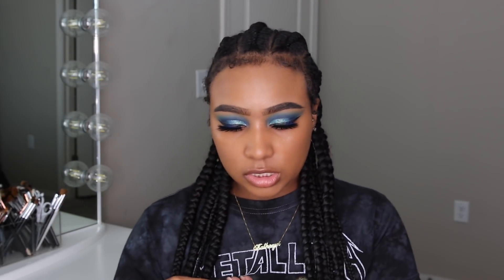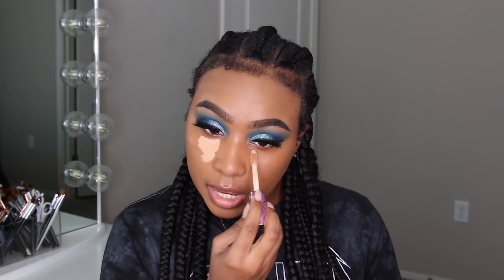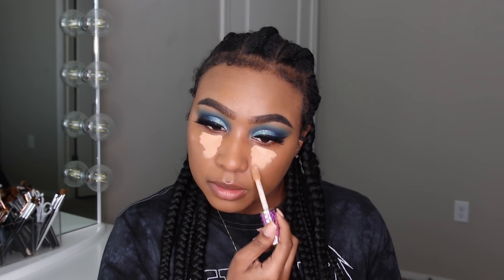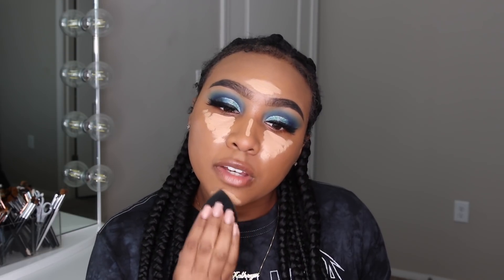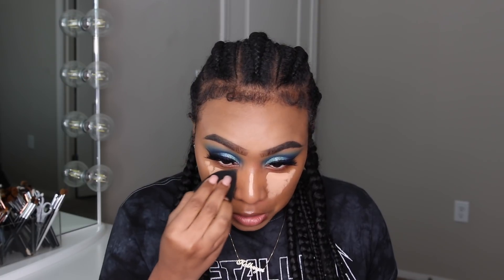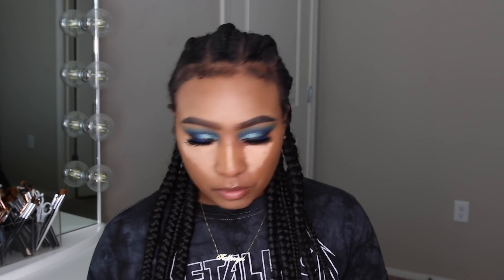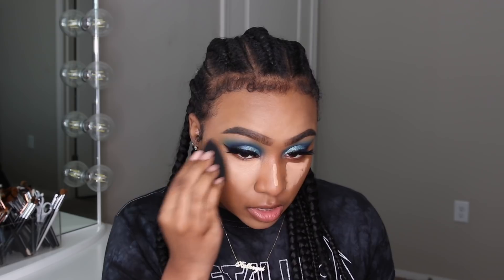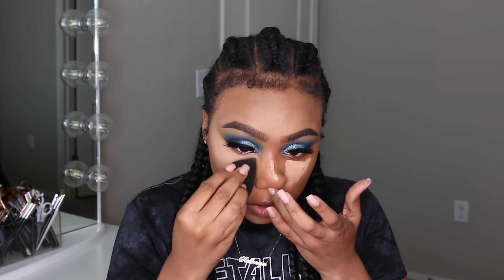To highlight I'm going to use my Tarte Shape Tape — I'm going to use Tan. I honestly don't like Tan or Tan Sand, they're both too light for me, but it's going to give me a dramatic highlight. Maybe I should try Shape Tape in a different shade — I also have Deep, which is like my skin tone. So is there one between Deep and Tan Sand? Let me know. Also, is Tarte cancelled? Because I know their foundation launch had some issues.